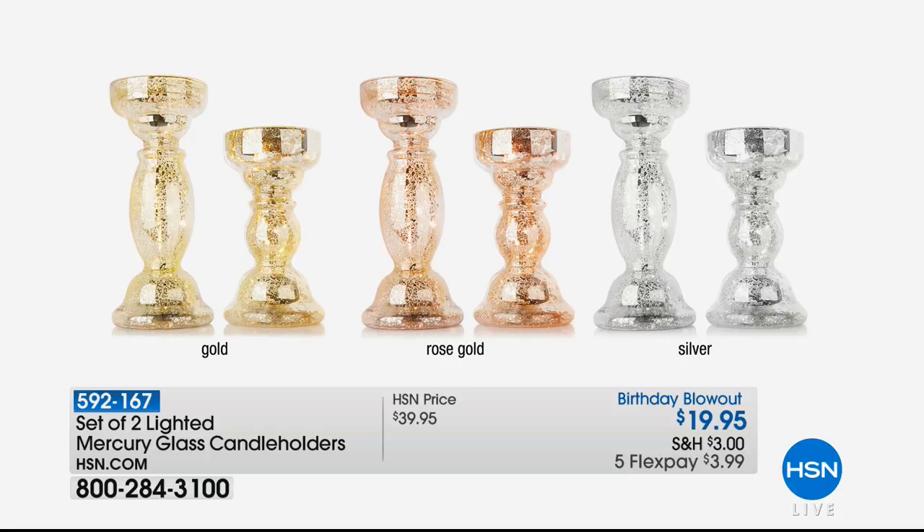Here is our set of two lighted mercury glass candle holders. We used to be at $39.95 and it's down to $19.95. We have gold, rose gold, and silver.